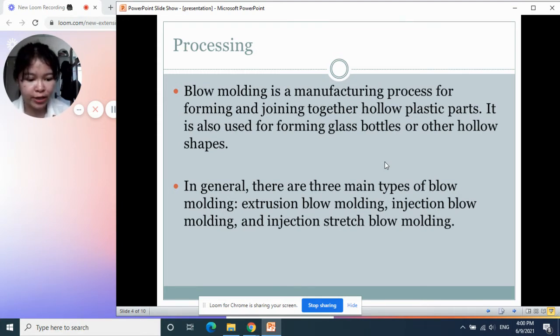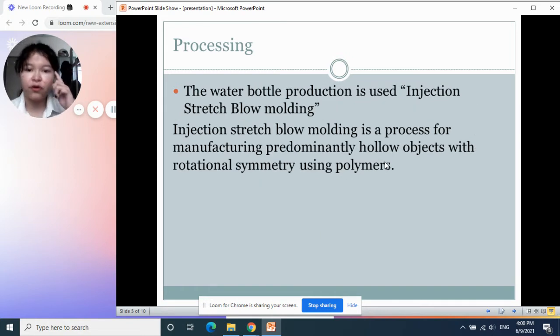The last one, injection stretch blow molding, is mainly used for drinking water bottles. Because the wall of the water bottle is very thin, it needs more stress applied. Basically, this process combines injection and blow molding together.